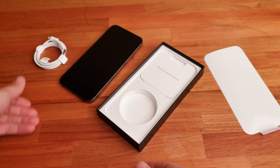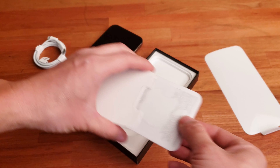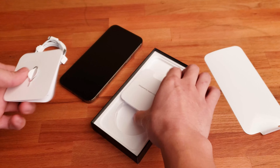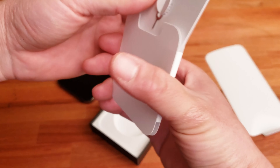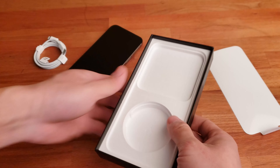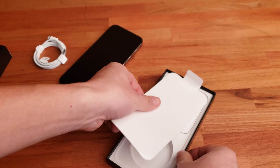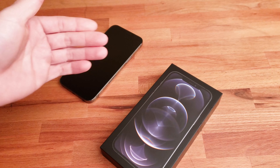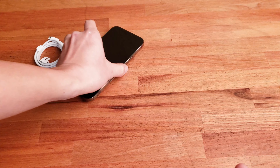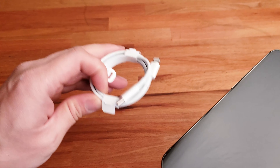I'm wondering where the charger is. In the box there's a classic Apple sticker, a quick start guide, and a SIM ejector tool. There is no power adapter included, which is quite surprising and a downside. I have a few Samsung power adapters, but I don't know if fast charging will apply. Only a basic Lightning to USB-C cable is included.